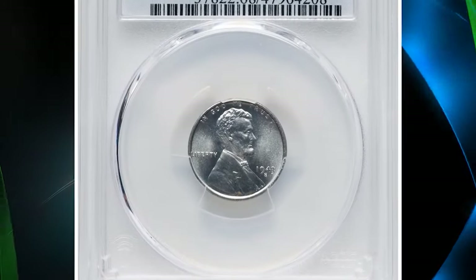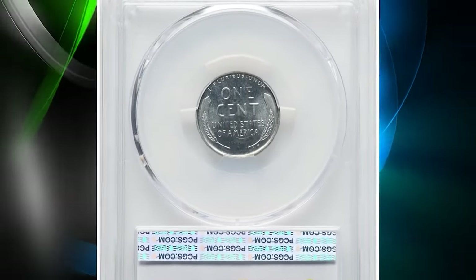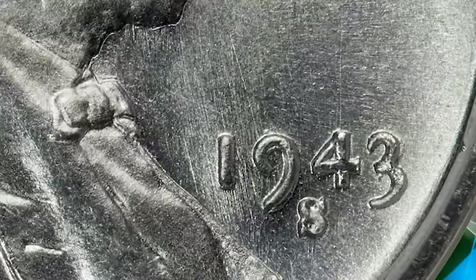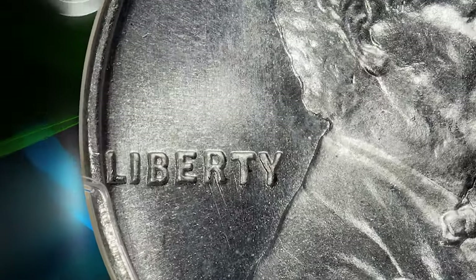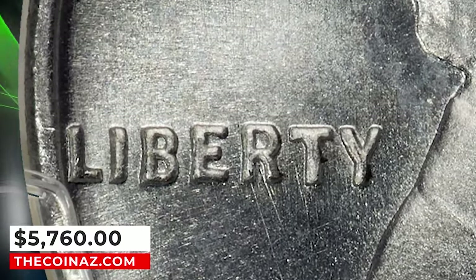1943 Lincoln cent with overdate 3 over 2 and double die obverse, graded as MS68 by PCGS. Remnants of a 2 are discernible around the 3 in the date on this variety, and the 19 in the date are doubled. The current example is the sole finest piece attributed by PCGS. It was sold for $5,760.